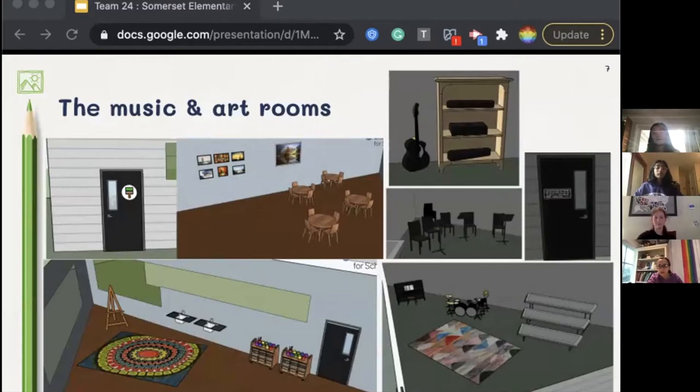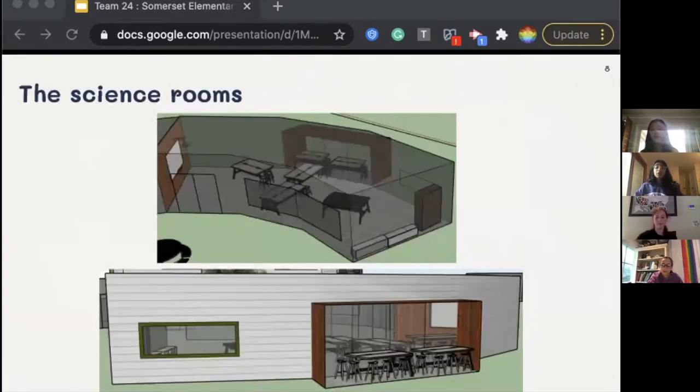The music room has spaces for kids to both practice and play, with other spaces to learn about and listen to music. Both rooms have more natural flooring and carpet design, as well as windows to let plenty of natural light in. The science classrooms have projectors and other resources used for science class, featuring a similar design to the K-4 classrooms.